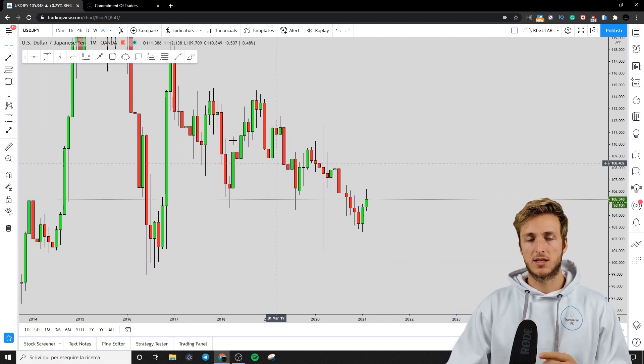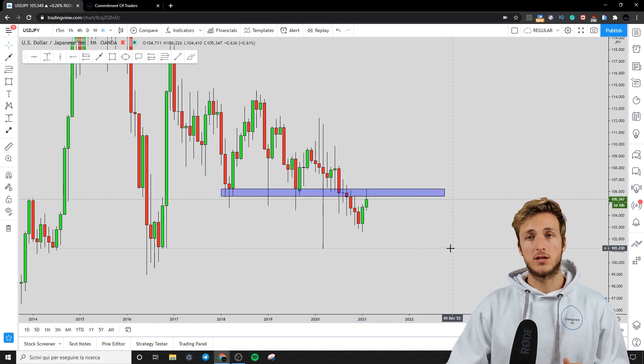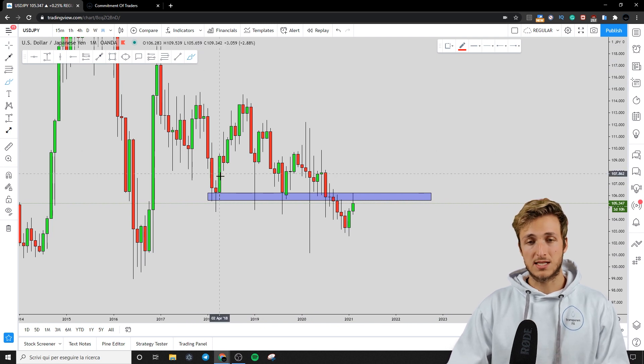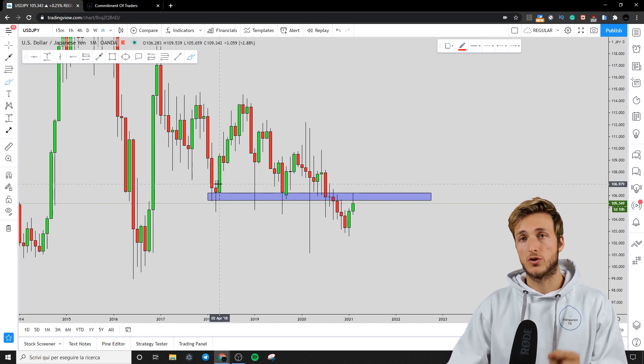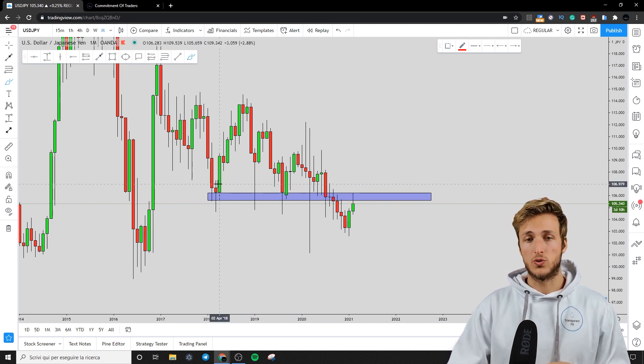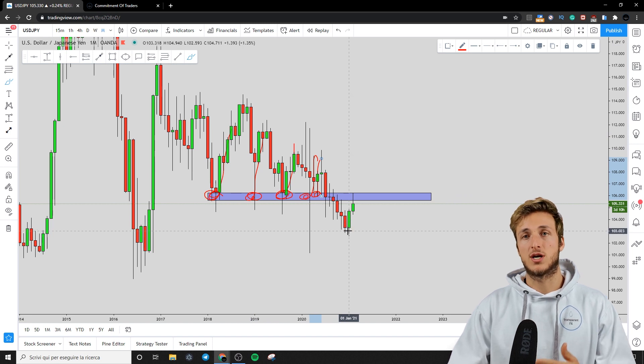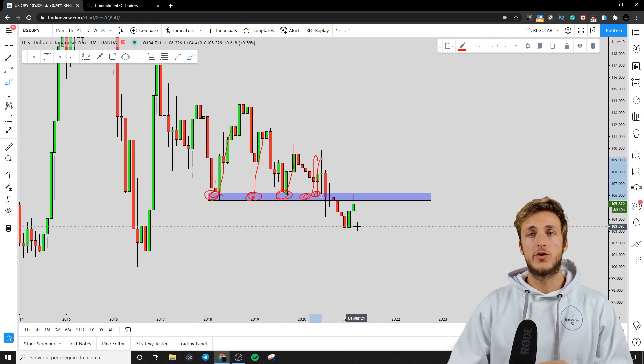Starting on the monthly timeframe, the first thing we can clearly see is that the market has been respecting quite precisely this extremely strong historical structure level for USDJPY. This area has been acting as very strong support here, multiple times. Now what we can see is that the market has just broken below this very strong support.